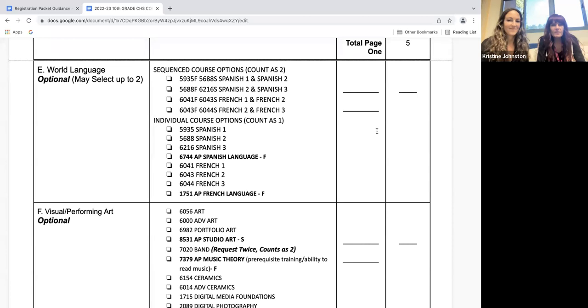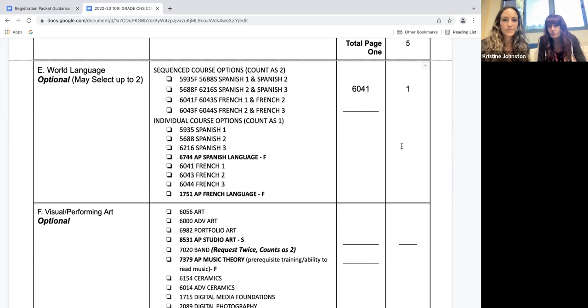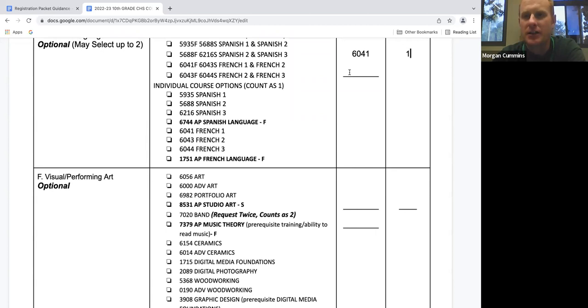Mr. Cummins, I'm going to take French 1 because as a freshman I didn't want to take a world language — I was scared of the homework and wanted to make sure my grades were okay while getting used to high school. So if I take French 1 this year, can I take French 2 and 3 as a junior and still get to that third level? Absolutely — similar to math, you can sequence world language. You can take two world language classes in the same year. Just make sure when sequencing that you put the first course code with an F at the end and the second course code with an S at the end so the classes are in separate terms.